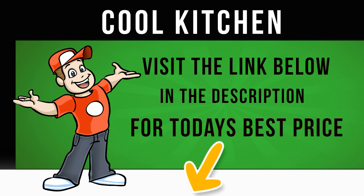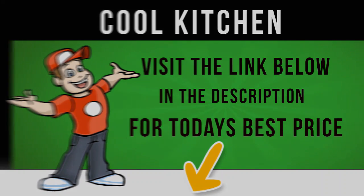Keep your food safely stored in a white Hoover HVBF5182WWK Fridge Freezer. Click on the Cool Kitchen website link in the description below this video for more information and to get the cheapest price for this appliance.